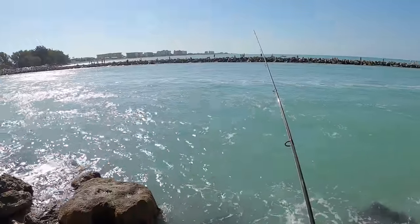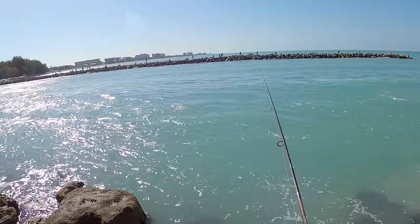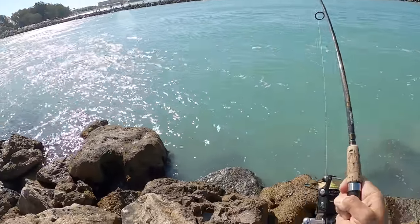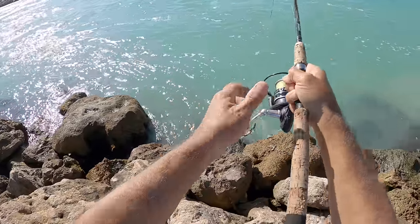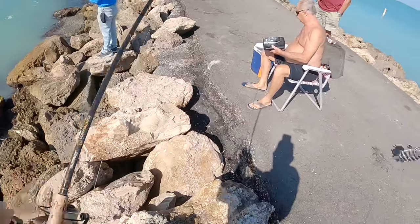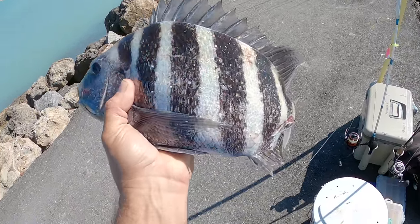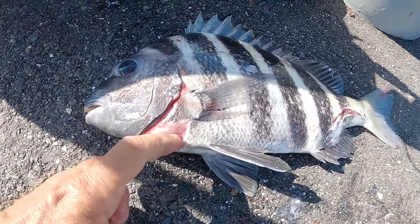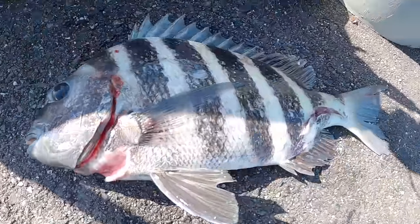Getting a nibble in close — come on, take it. He's got it, there we go! That's a good one, that's a healthy one. Look at that — another big old keeper sheeper! That sheepshead hit it right next to the rocks. Look at how the sheepshead is all cut up right there and on his tail.